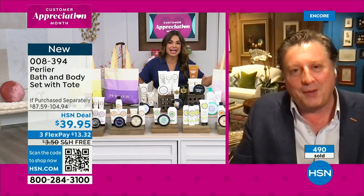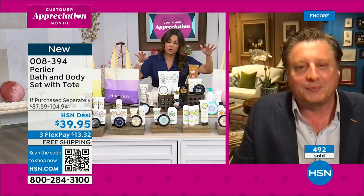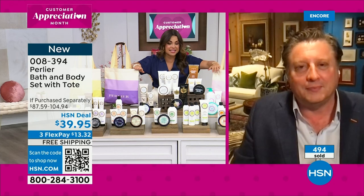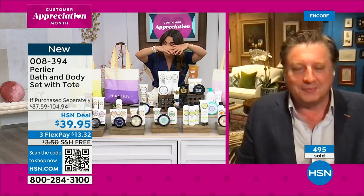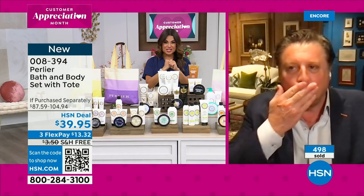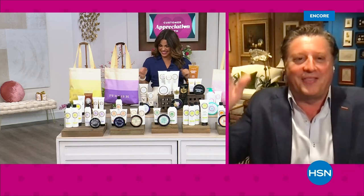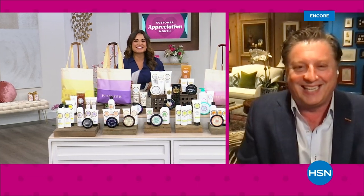I know we could easily spend an hour on these — there are so many options. Go to HSN.com if you want to click through. Everybody gets a coordinated canvas bag and you get $100 worth of product here for $39.95 with free shipping. Skip, thank you so much for giving us a sneak peek. We'll see you throughout the weekend. We're just getting started — it's going to be a lot of fun.